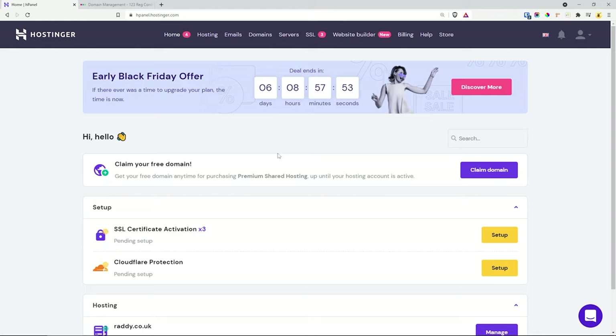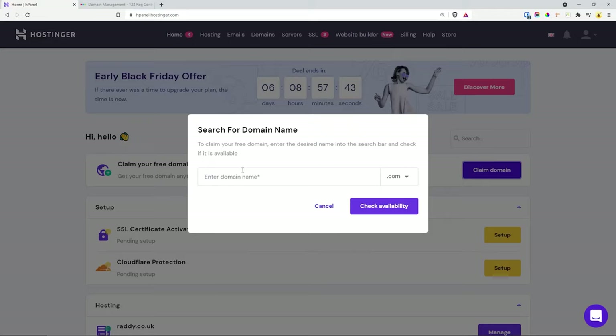Once you log in, you should be able to claim your free domain name if you went with the premium shared hosting or above. All you need to do is click on 'Claim Domain', type the domain name that you want, check for availability, and choose different extensions such as .com and others. Hopefully the one that you want will be available and all you need to do is claim it.